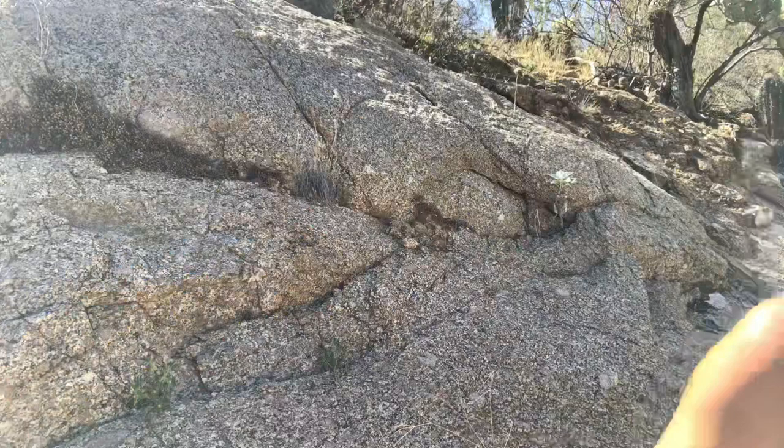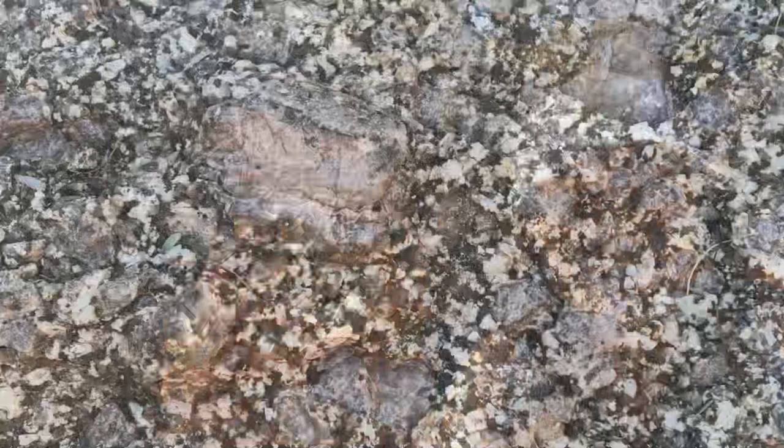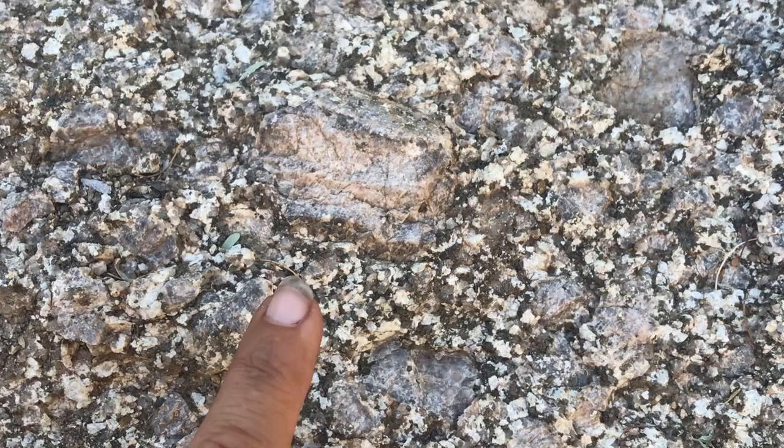Here's one of those feldspar crystals I just broke out of the granite — look how big that is. That mineral consistency gives it a mottled pinkish-grayish look with specks of darker minerals contained within.